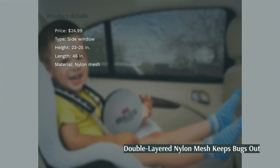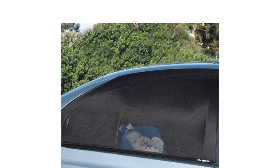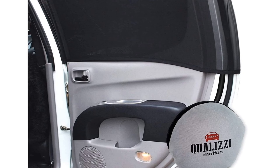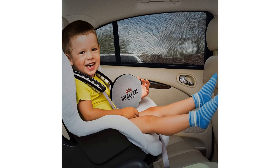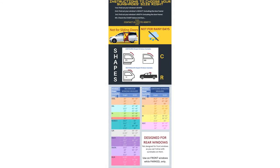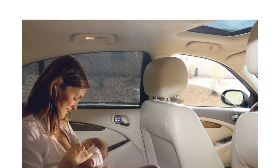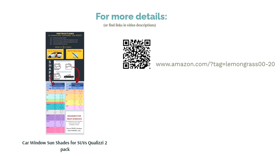The next product on our list is the Qualitze Car Window Sun Shades for SUVs 2 Pack. These two large car side window shades are made with double layered nylon mesh. They're very dark, offering privacy, sun protection, and heat reduction. Since they don't use suction cups, you can roll your window down while using them. They also come in a range of sizes from medium to double XL. Some buyers had difficulty finding the right sizing and others thought they had poor visibility, but most reviewers praised how well they work for keeping bugs out while the windows are rolled down and liked their ease of installation.